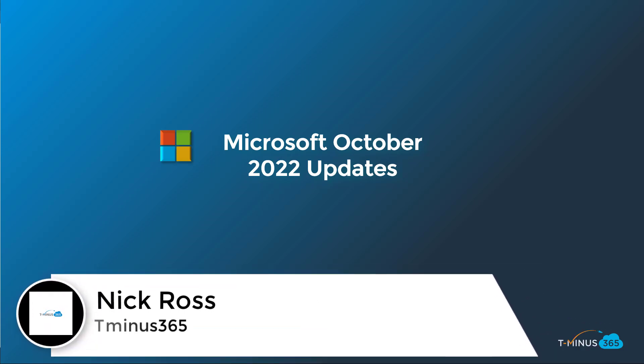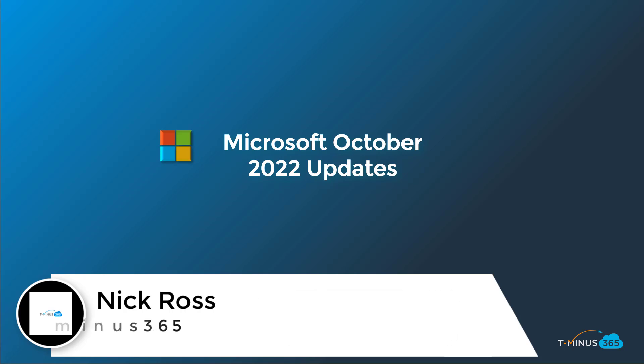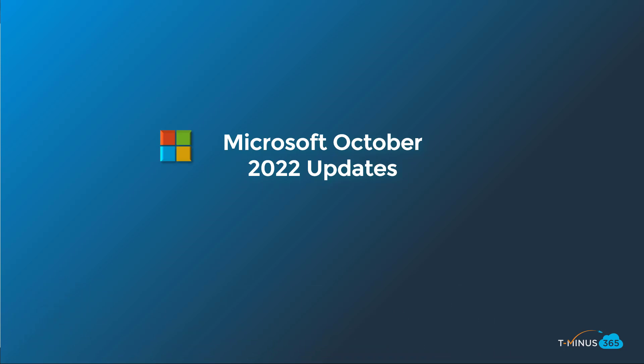Hey guys, it's Nick. Welcome to another episode of T-minus 365. In today's episode, I'm covering all the updates for Microsoft in October of 2022. If you follow along with my updates in the past, you know I focus in on what's relevant to the MSP space, blocking out the noise from the 100 or so announcements that come from Microsoft each month.